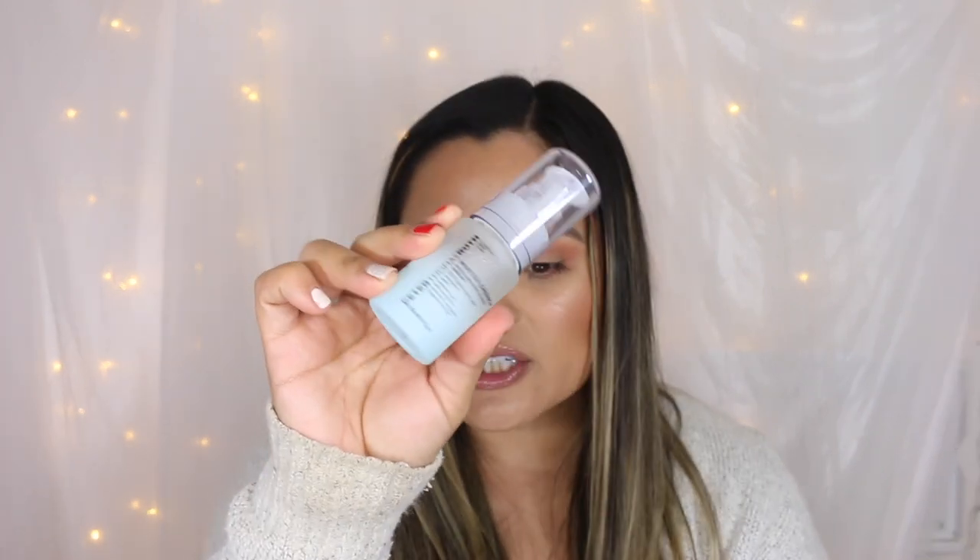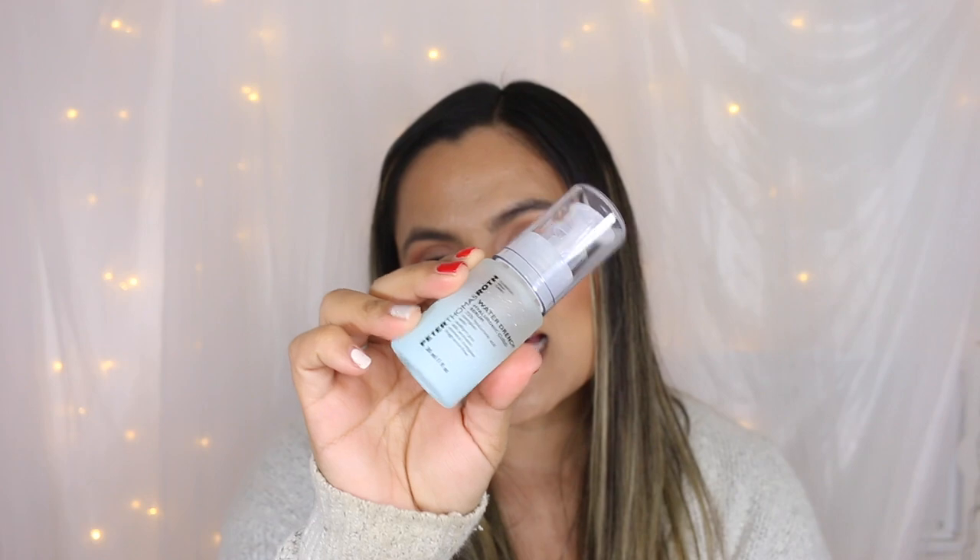This is a clear liquid gel serum that has a 75% complex of hyaluronic acid, which helps to draw moisture from the atmosphere to hydrate the skin. You may find this serum at Sephora.com and PeterThomasRoth.com. It retails for $65 and you receive one ounce.